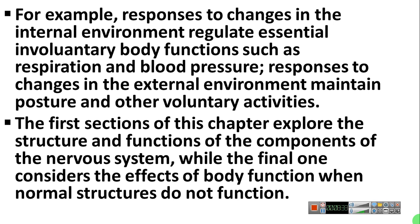You must remember those vital centers well. I will discuss what centers are situated in the midbrain and what their functions are. Respiration is controlled by the respiratory center, and blood pressure is controlled by the cardiac inhibitory center and vasomotor center. Responses to change in the external environment maintain posture and other voluntary activities.